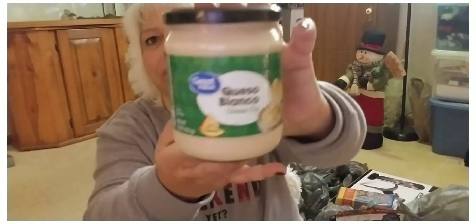I picked up some queso cheese dip, Great Value, and this was like $1.98. I love this one.